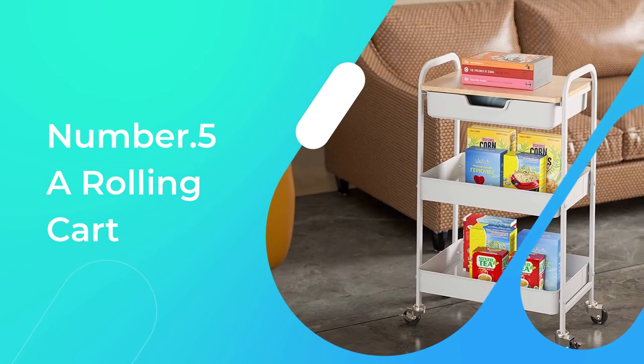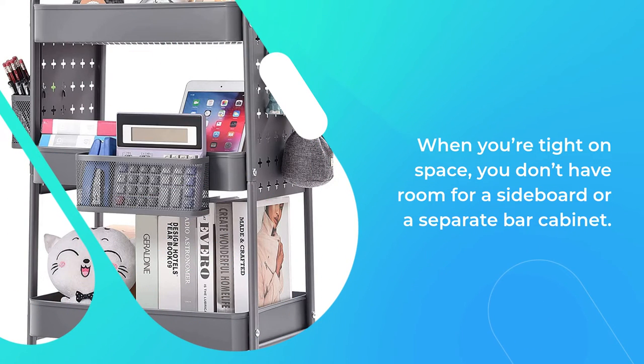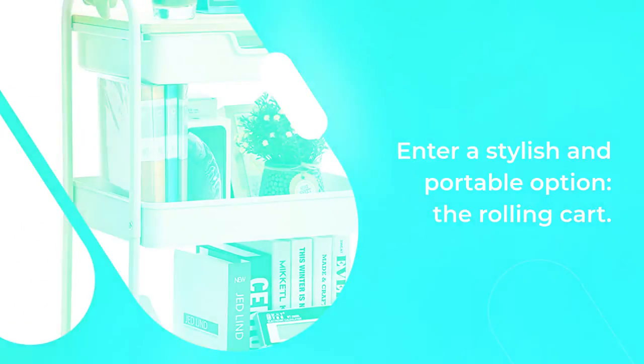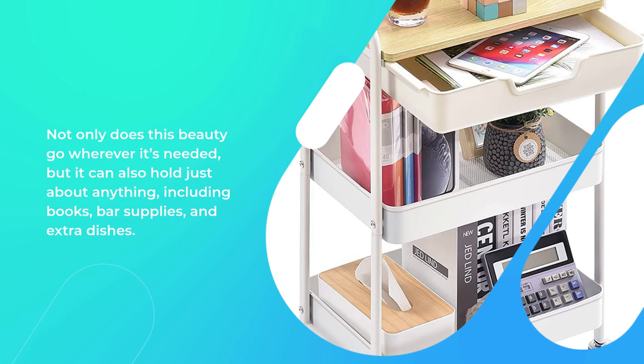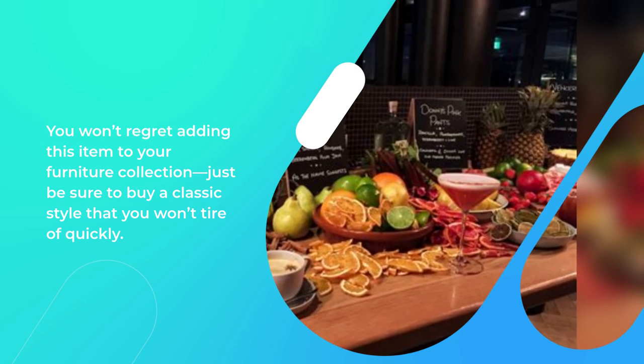Number 5: A Rolling Cart. When you're tight on space, you don't have room for a sideboard or a separate bar cabinet. Enter a stylish and portable option: the Rolling Cart. Not only does this beauty go wherever it's needed, but it can also hold just about anything, including books, bar supplies, and extra dishes. You won't regret adding this item to your furniture collection — just be sure to buy a classic style that you won't tire of quickly.